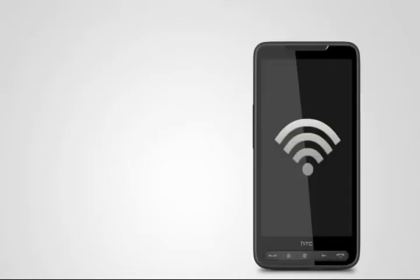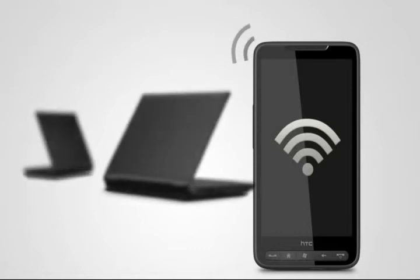No Wi-Fi network in your area? No problem. Carry the HTC HD2 in your pocket and you never have to worry about finding an Internet connection for your laptop. Your phone becomes your personal access point anytime, anywhere by connecting to super-fast 3.5G cellular networks.